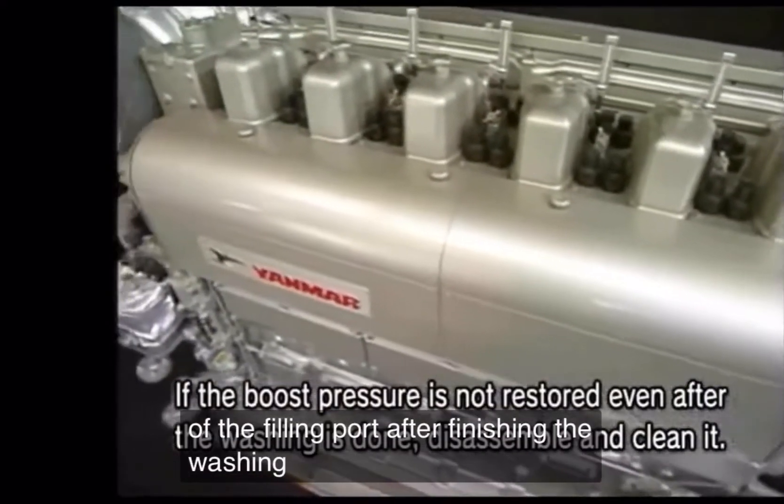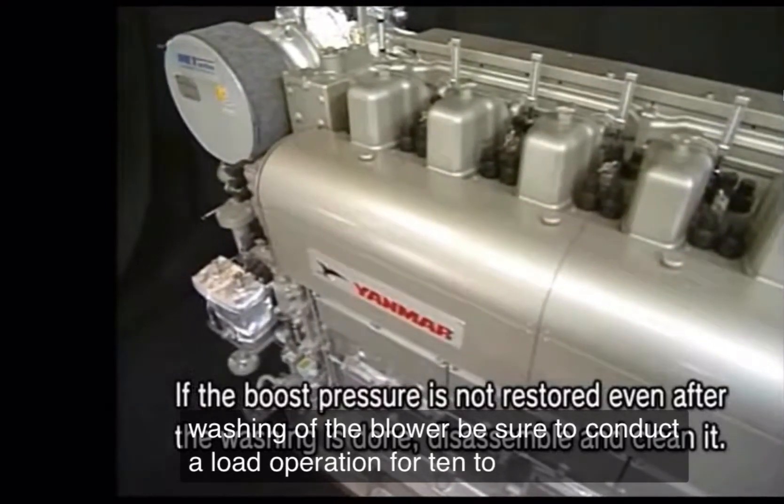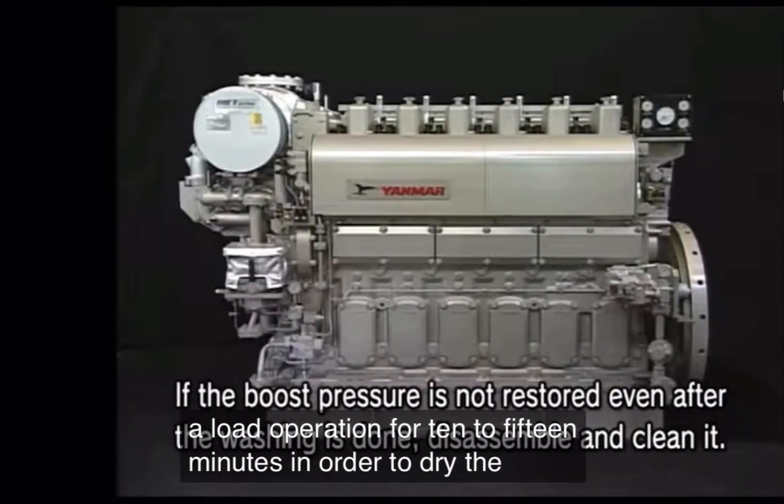After finishing the washing of the blower, be sure to conduct a load operation for 10 to 15 minutes in order to dry the blower.